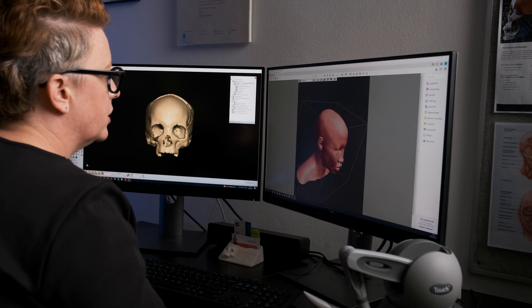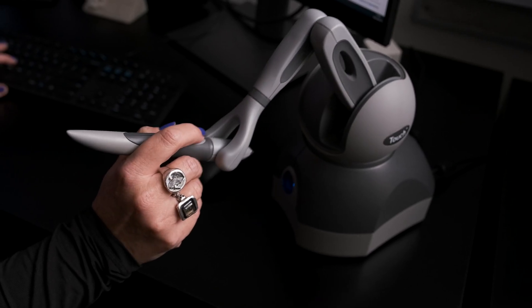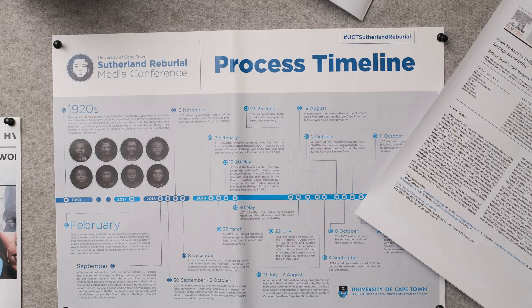The Western Cape Cold Case Consortium is an idea, a concept that grew out of partly my PhD work and also my experience of working with the Sutherland Restitution Initiative.